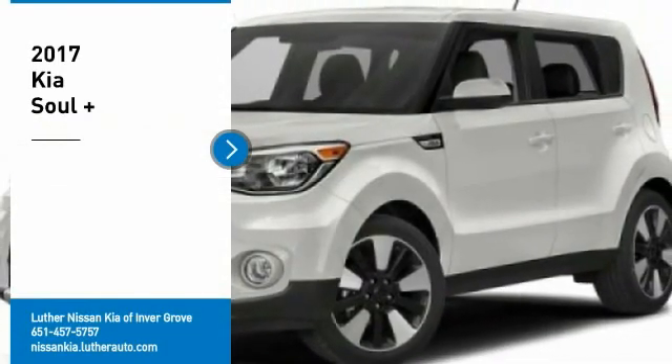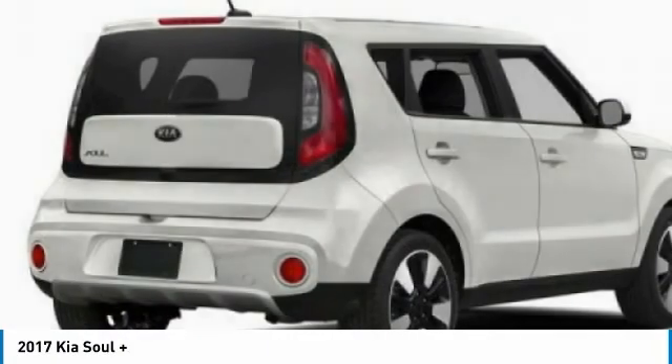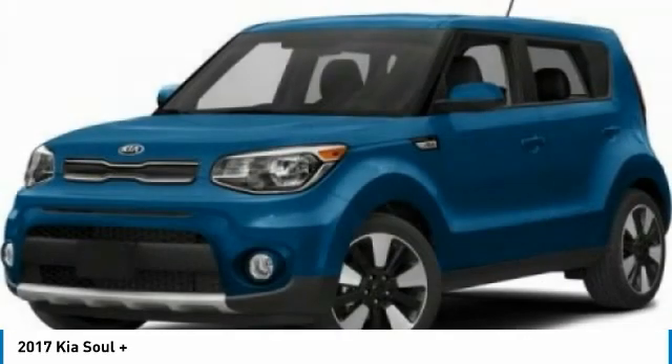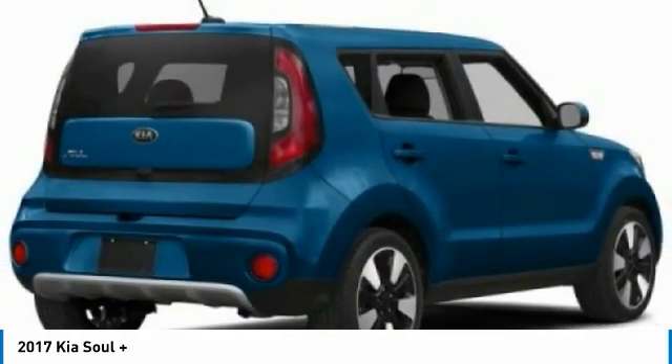We are pleased to show you the 2017 Soul. The Soul is quick and ready with its innovative catchy style, a sharp, roomy and well-fitted cabin, and a comprehensive list of safety and fun features. Here are some of this vehicle's great options.